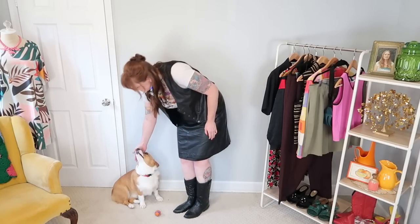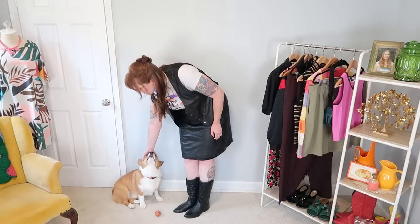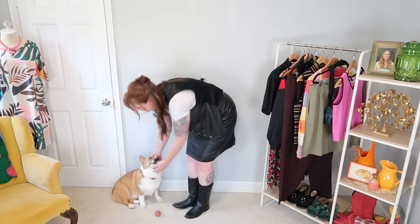Look at you, you're so cute — look how you have your little ball right in front of you. Oh my god. At least my dog really likes it.